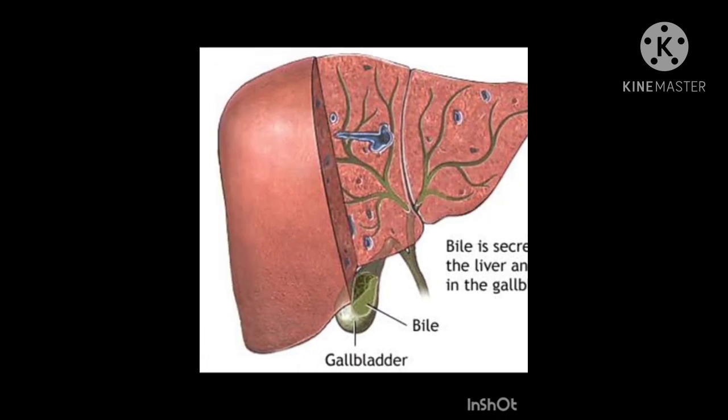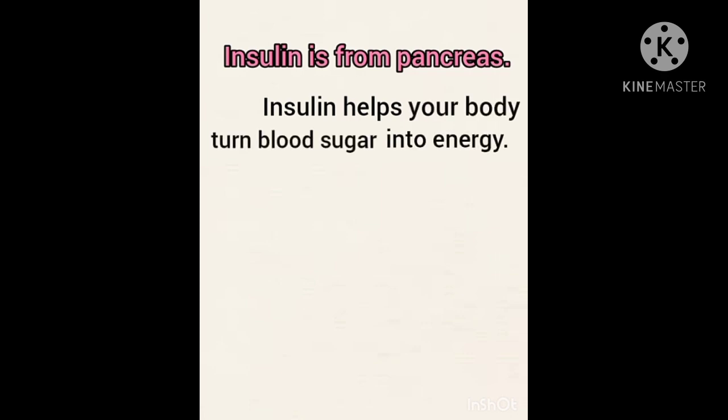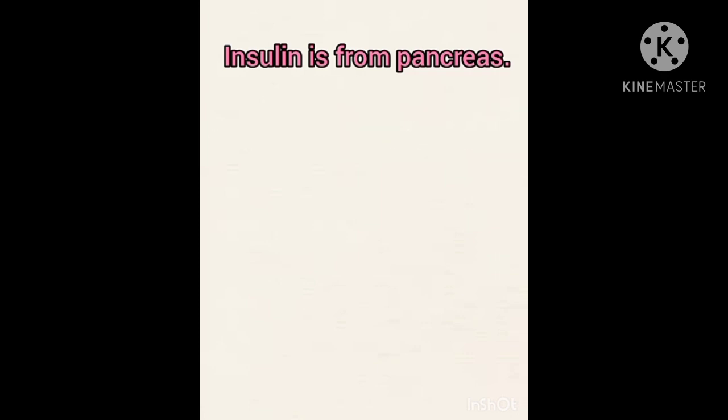Insulin is a hormone made by the pancreas. Insulin helps your body turn blood sugar into energy. It also helps your body store it in your muscles, fat cells, and liver to use later when your body needs it.